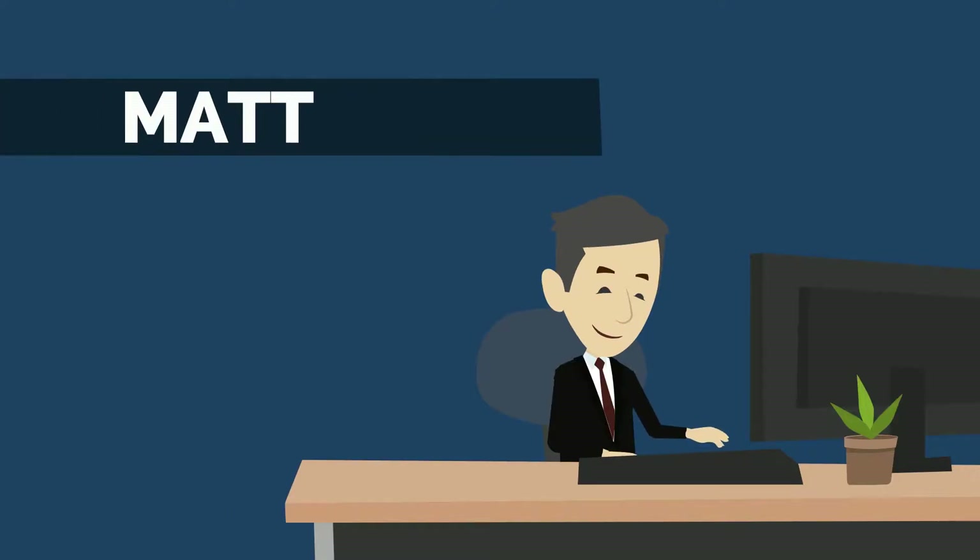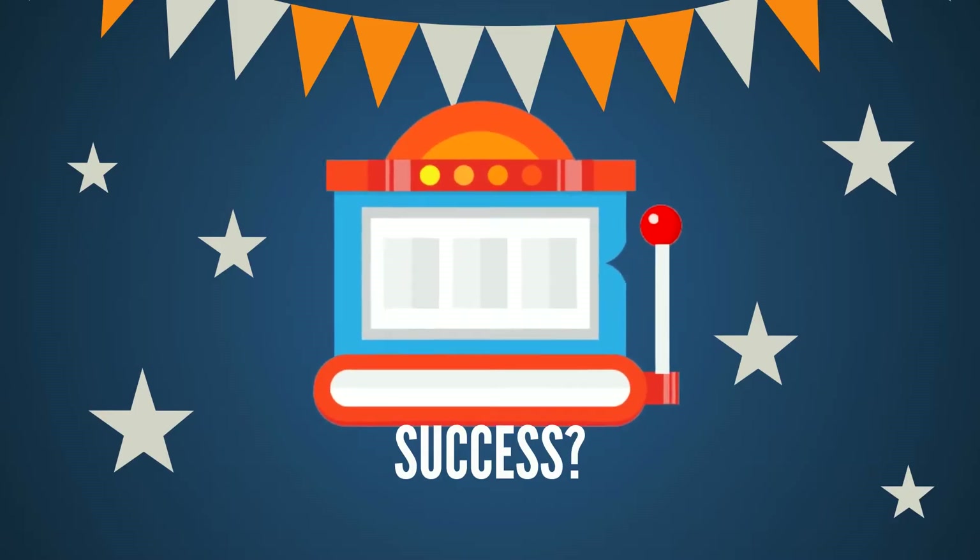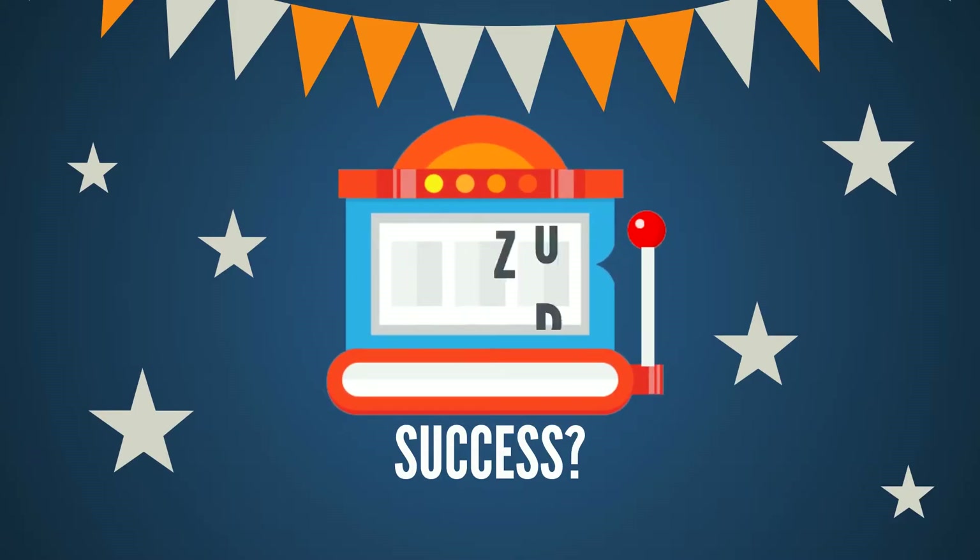Meet Matt. Matt's got a business to run and he keeps hearing about three-letter words that are supposed to help him: PLM and ERP.